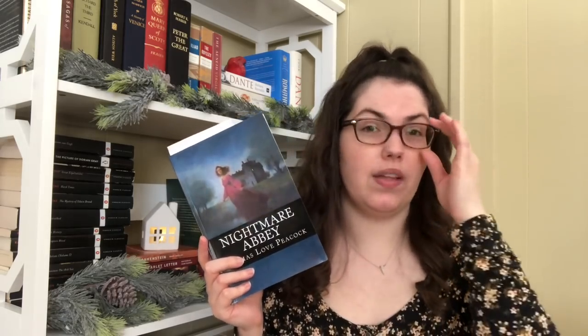Another book on my TBR for the month is Nightmare Abbey by Thomas Love Peacock. This is a really short novella doing something similar to The Last Man in that it has a bunch of characters based on real Romantic and Regency figures — Byron, Shelley, Mary Shelley, and Coleridge, I believe. It's always good to have a short option on your TBR for a readathon, and I think this one will probably be a nice quick read.